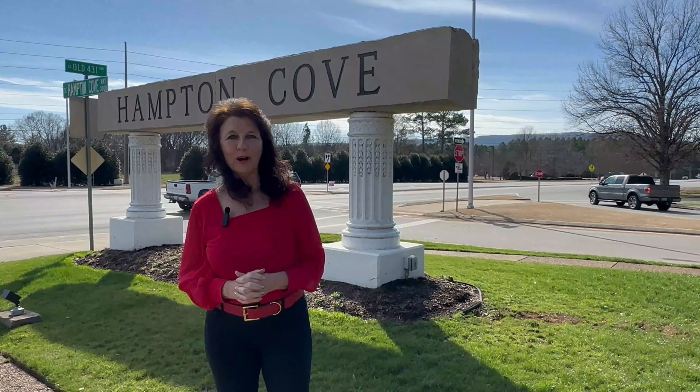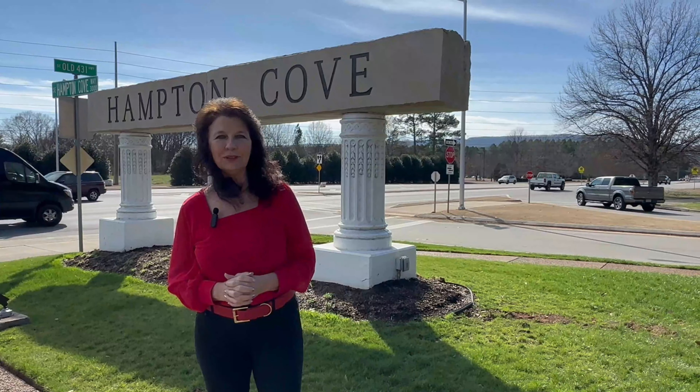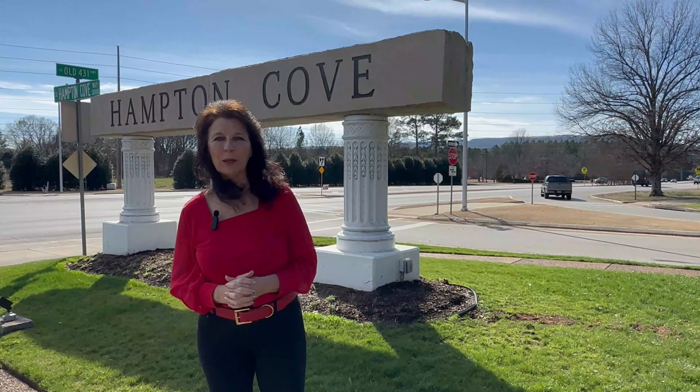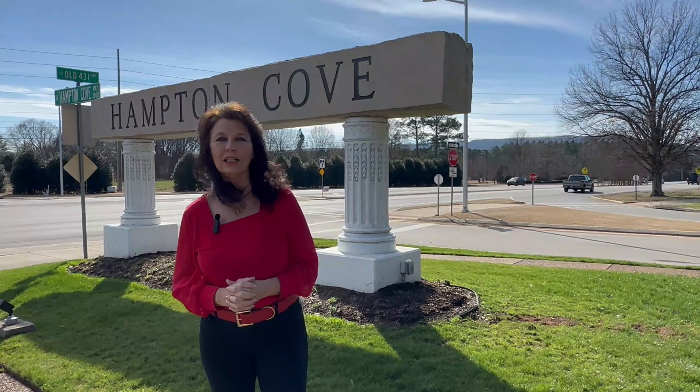For today's tour, we're at the Hampton Cove community. This has always been one of my favorite neighborhoods. The entryway is absolutely beautiful — it has a waterfall, and to the right and to the left you have the Robert Trent Jones Golf Course. This community has also won a beautiful beautification award from the City of Huntsville.